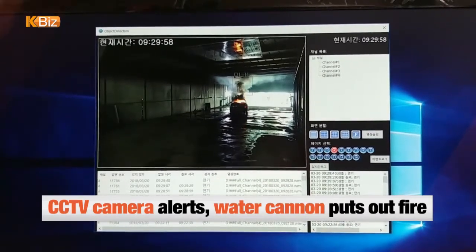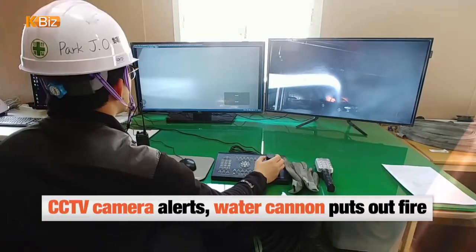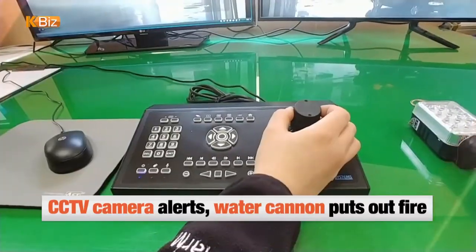In case of tunnel fires, the CCTV cameras alert the fire control center so that it can put out the fire using the water cannons.